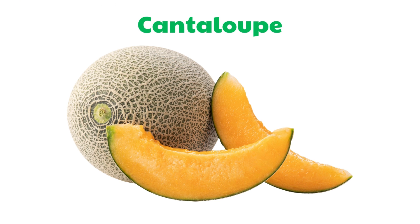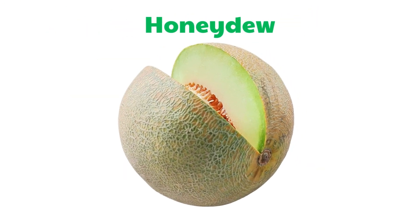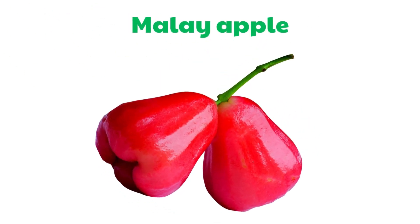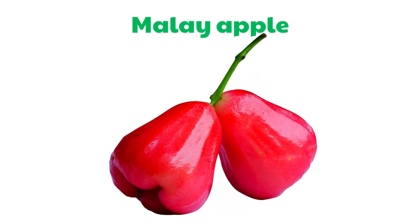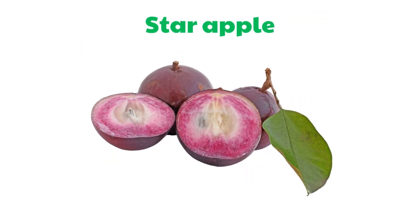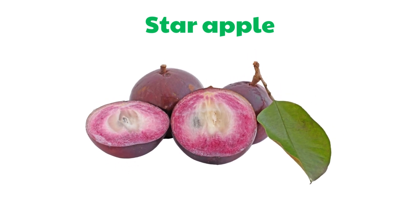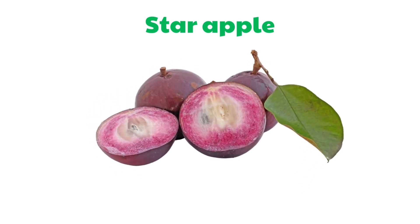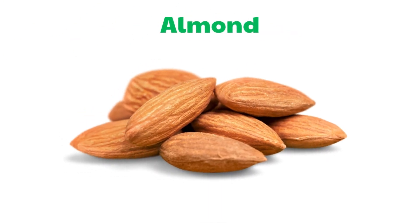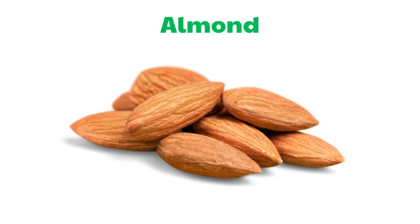Cantaloupe. Honeydew. Malay Apple. Star Apple. Almond.